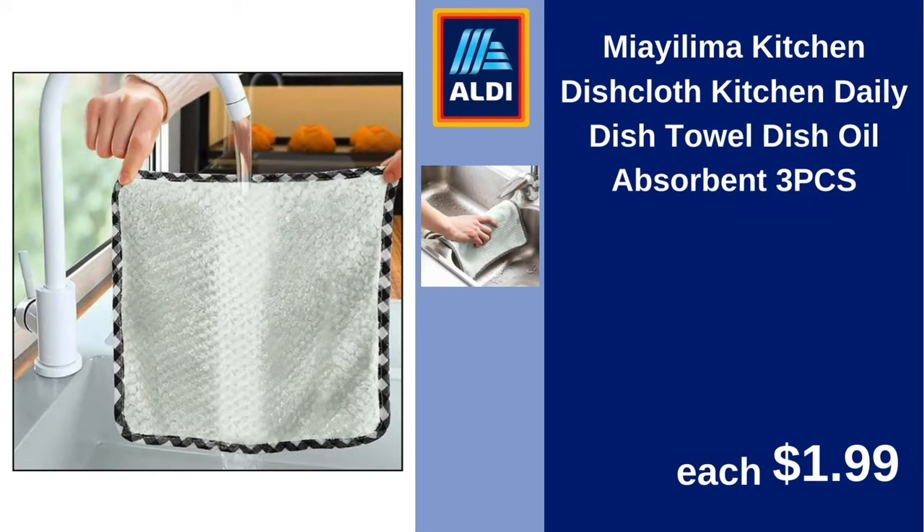Mia Yiluma kitchen dishcloth, kitchen daily dish towel, dish oil absorbent, 3-piece. $1.99.